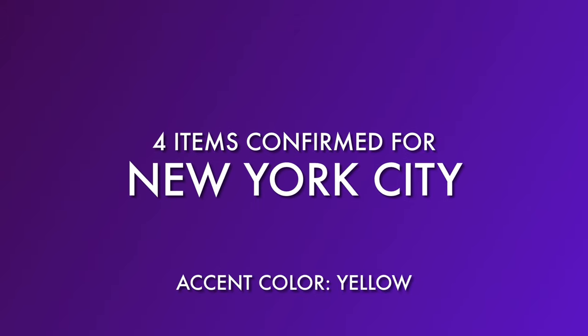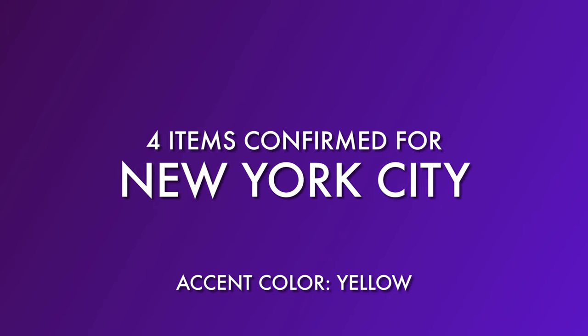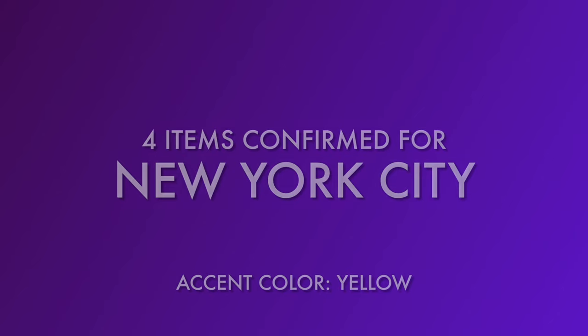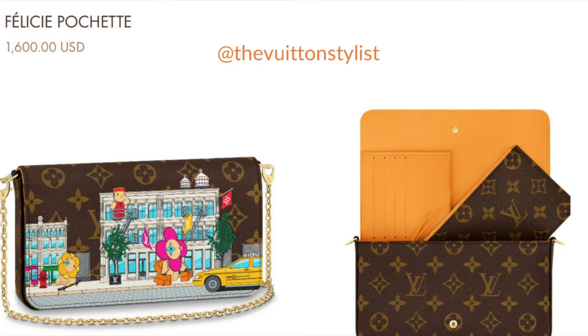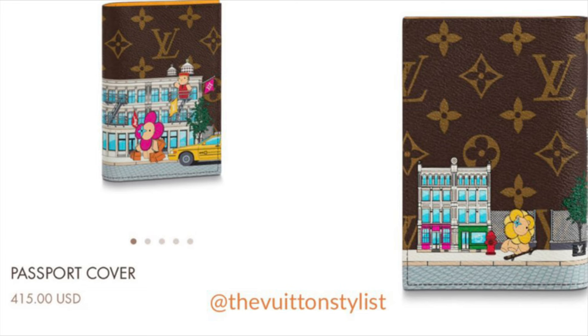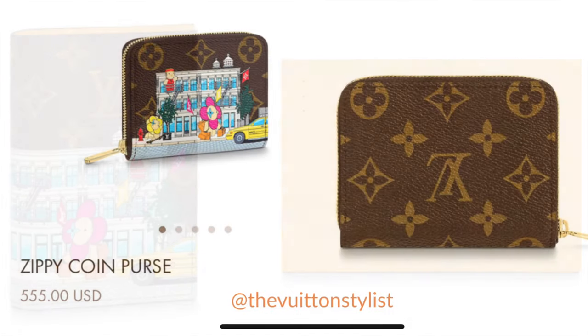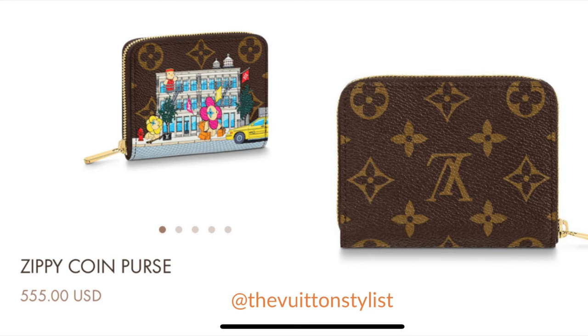Moving on to New York City — there are only four items confirmed. We have the bandeau seen earlier, the Felicie Pochette at $1,600, the passport cover at $415 — the same as the Paris print — and the Zippy Coin Purse confirmed at $550.